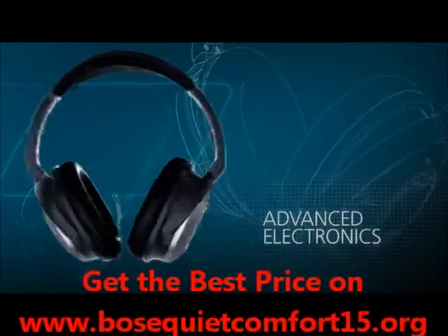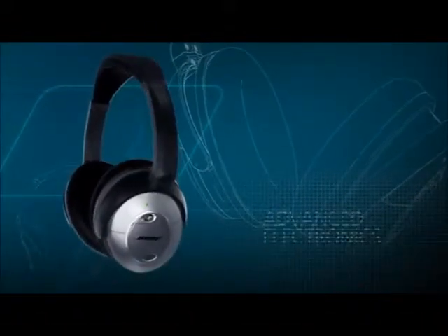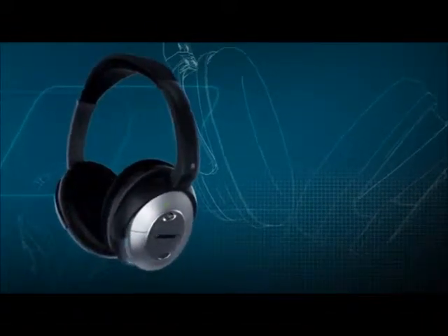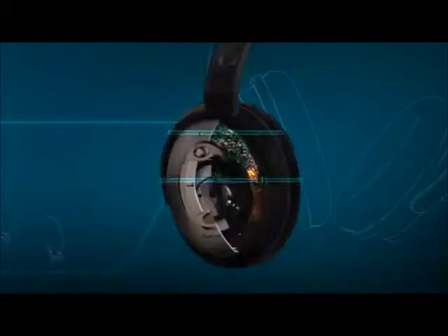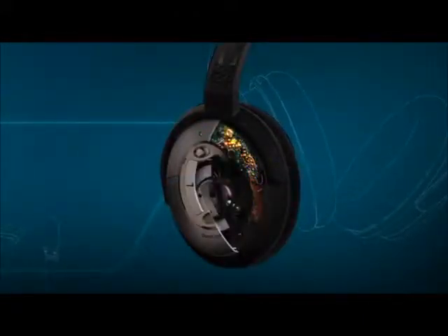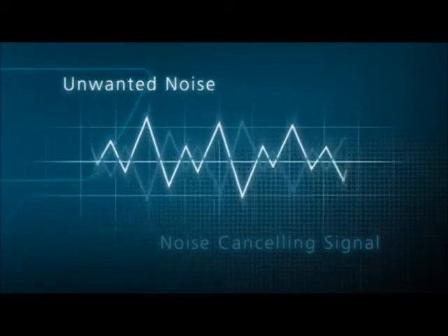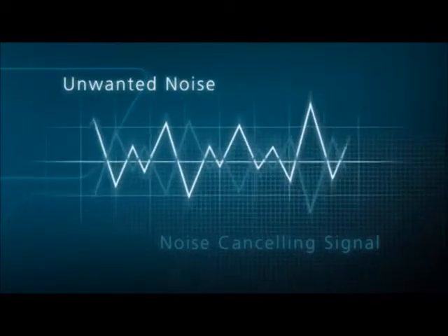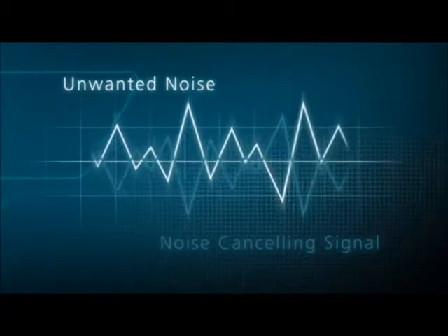Advanced electronics work separately with each microphone signal to compare those sounds to the sound you want to hear — maybe it's your music or movies, or perhaps just some peace and tranquility. Then sophisticated electronics within the headphones react instant by instant to produce an opposite canceling signal.